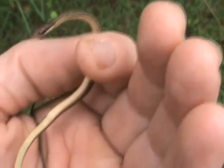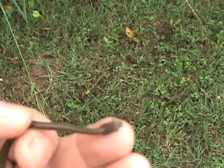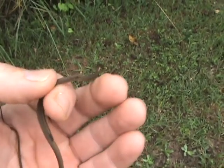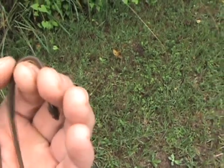They've got a real yellow stomach. As you can see, he doesn't even try to bite or anything. They make real good little pet-like things — you know, to catch and just mess with, then let go again. I'm messing with his head and he doesn't even bite; he just more or less wants to be left alone.